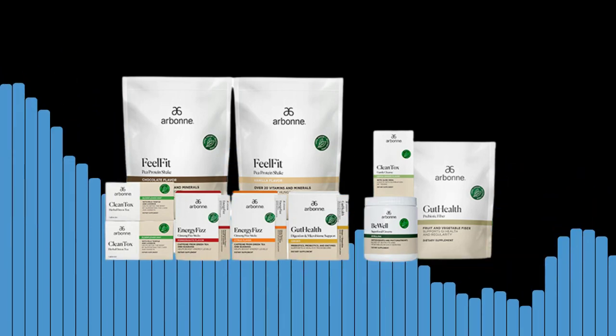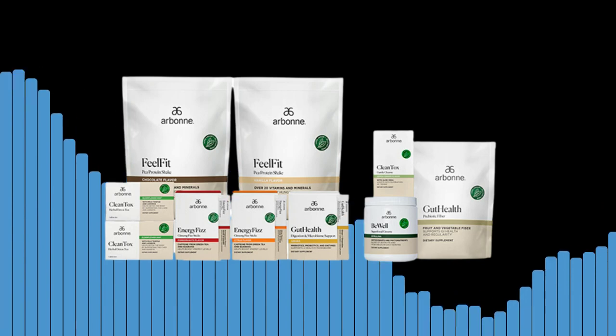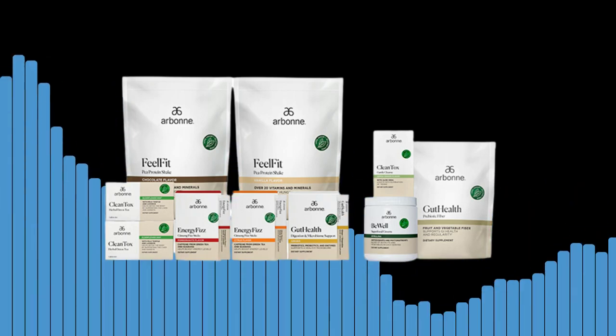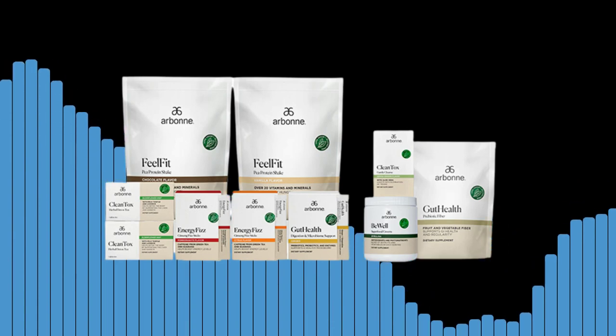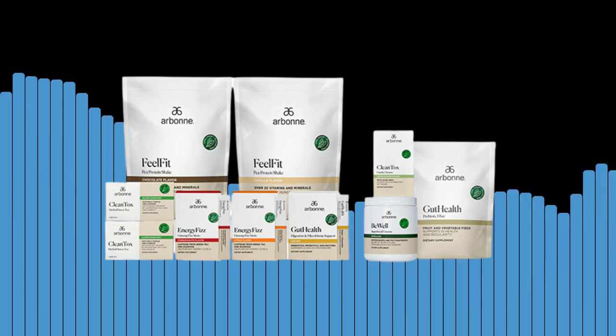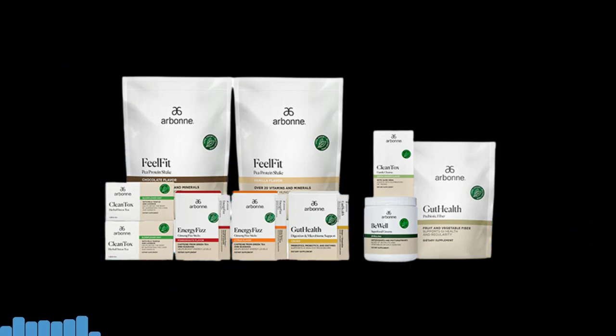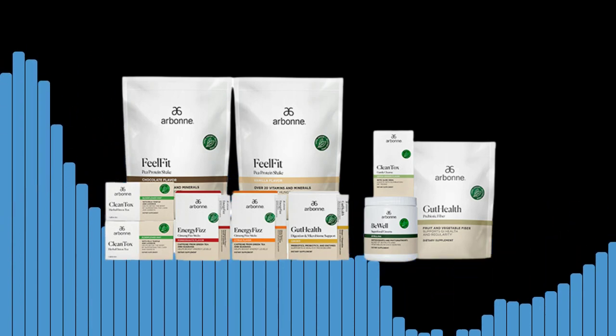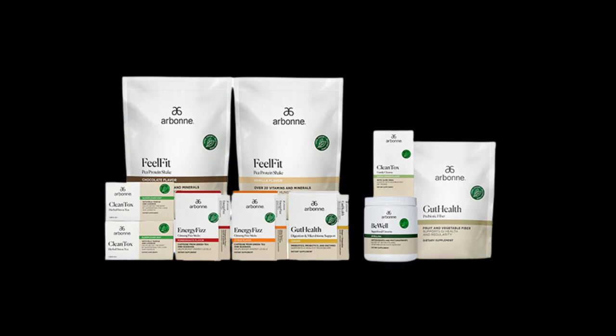Four: establish healthy habits. The Healthy Living Set comes with a guide that can help you establish healthy habits. By following the guide, you can create a routine that promotes a healthier lifestyle. Shop all nutrition products — if you're looking to improve your nutrition, Our Bone has a range of products that can help.